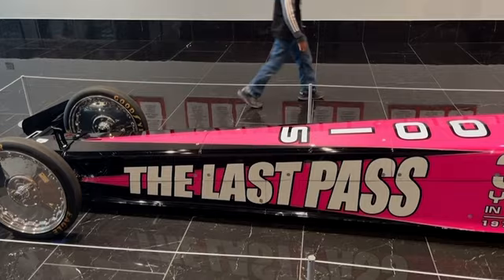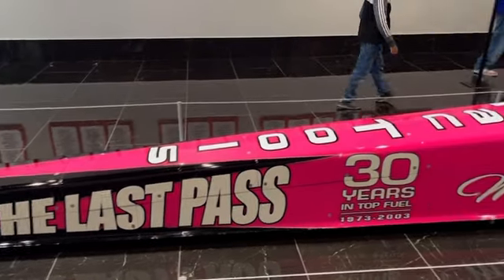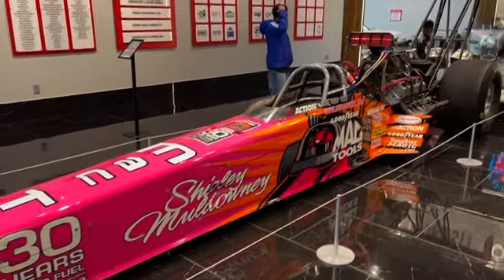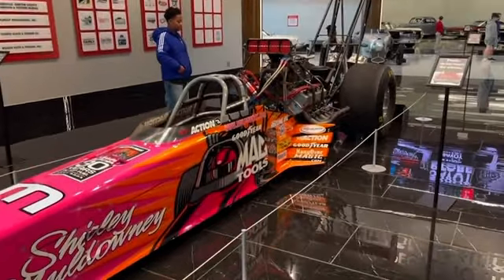The last pass. Man, what a magnificent vehicle right here.